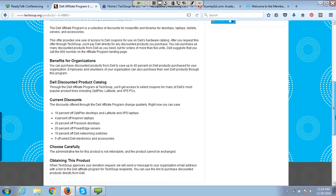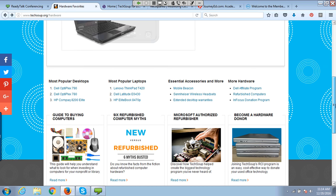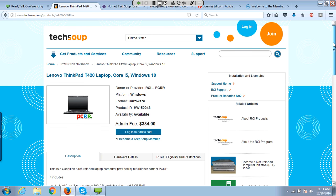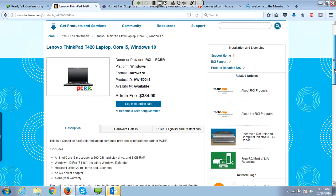Most Dell purchases include shipping as well. Through the Refurbished Computer Initiative, if you scroll down you can see some examples of popular desktops and laptops. For example, this Lenovo ThinkPad is a higher-end, business-grade laptop factory-refurbished by our partner PCRR. Usually this means a company like General Motors or Boeing, which has 20,000 laptops rotating out of circulation every two years — machines that still have another five years' life — gets them refurbished and brought back up to new quality, available at a much lower cost.